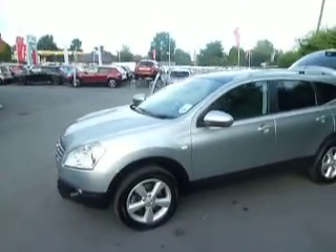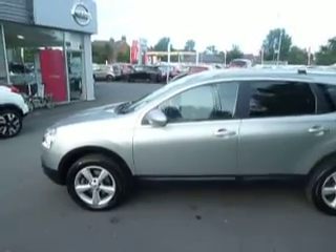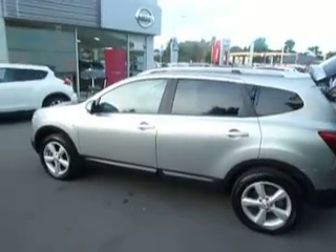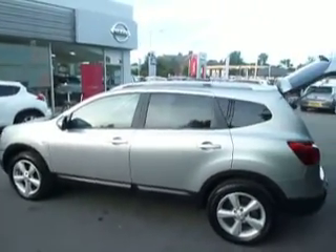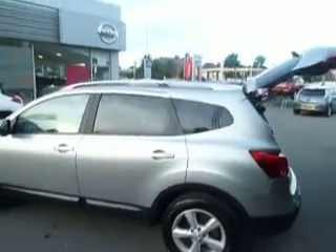This is a Qashqai Plus 2 and it is the four-wheel drive, so they're quite rare and really well sought after. It's in really good condition as well. It's the Ascenta spec, and on this one you have got the rear privacy glass, the roof rails, and also the glass roof.